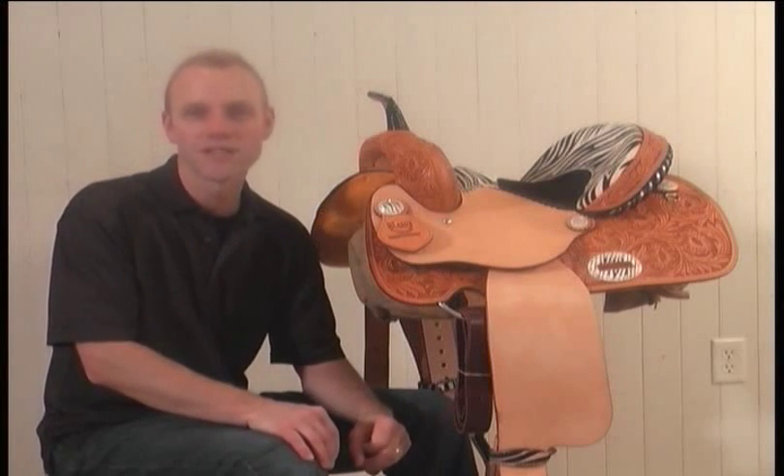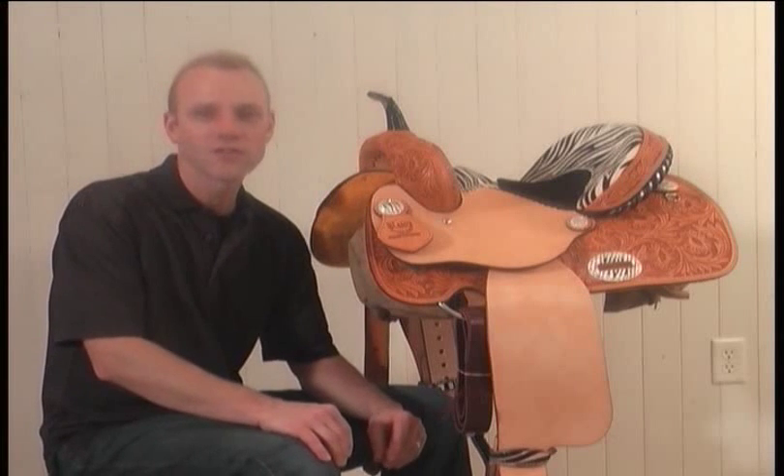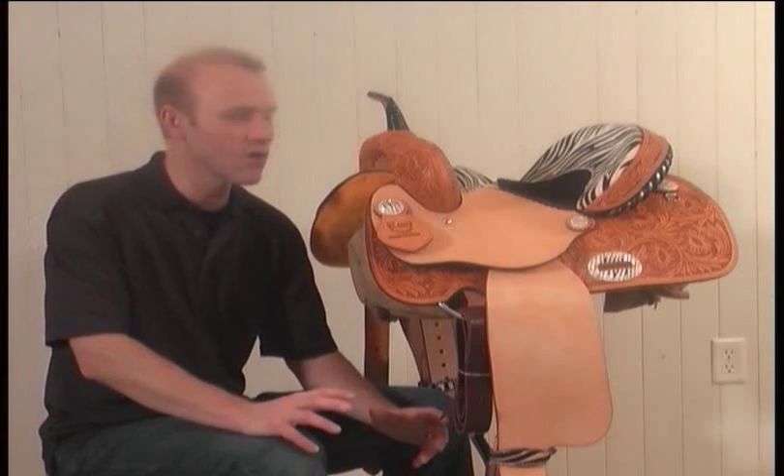Now I don't think we've ever had an animal print saddle in the shop before, so when we saw this one we snatched it up right away. Alamo makes great quality saddles and they're also known for their original designs that maintain a classic Western look.